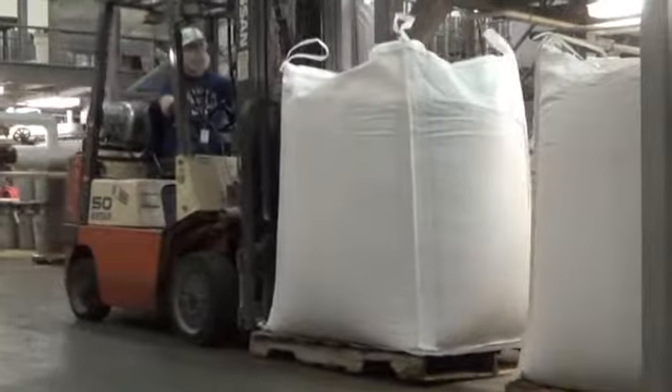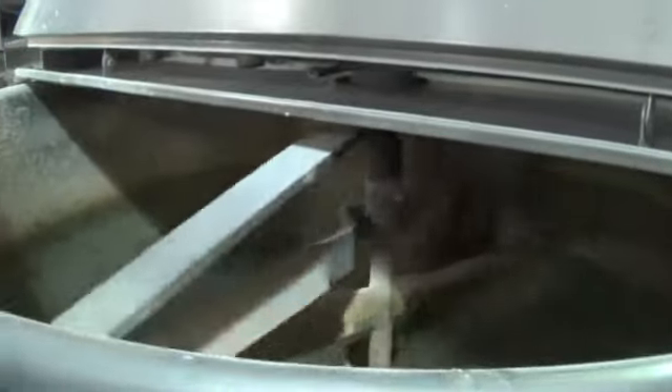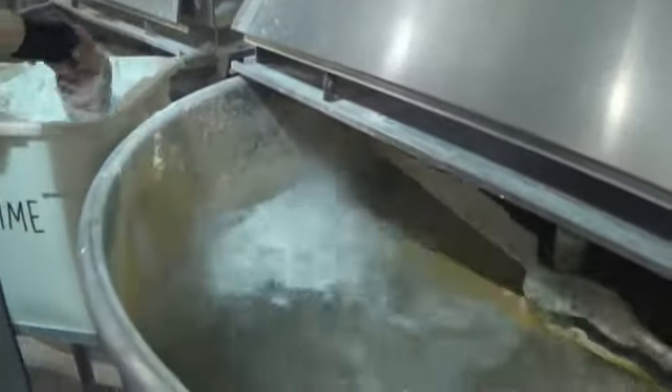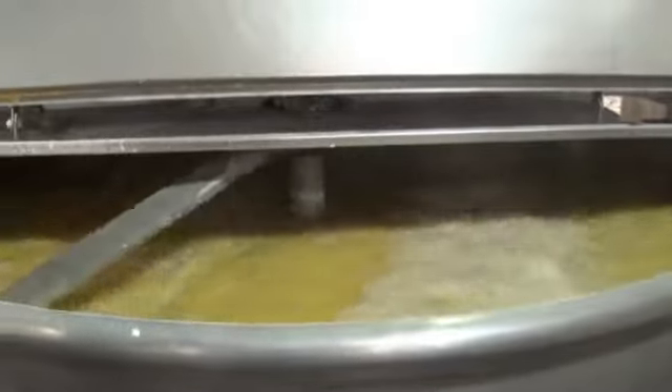Organic whole corn arrives in 2,700-pound totes. Whole organic corn is cooked to soften the pericarp, the hard outer skin of the kernel. Lime is added to help break down the pericarp. Cooking also hydrates the corn and gelatinizes the cornstarch. Cold water is added to lower the temperature and stop the cooking process.